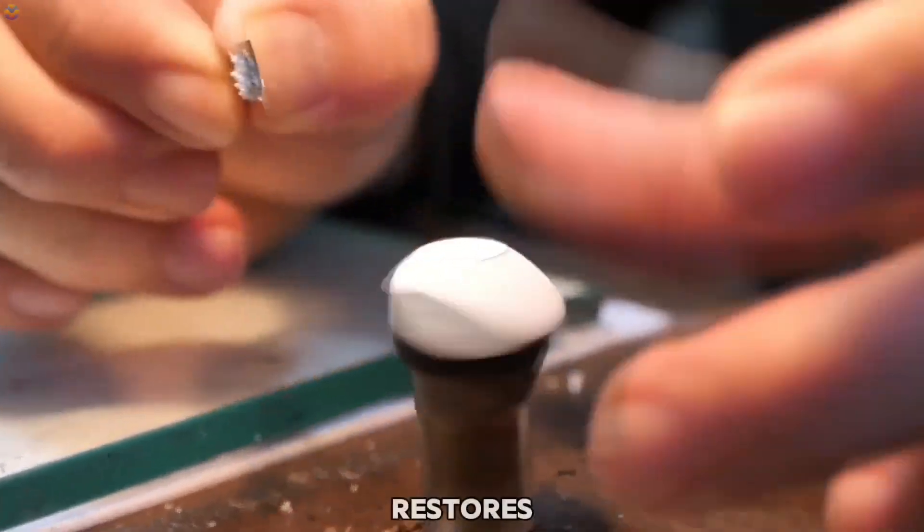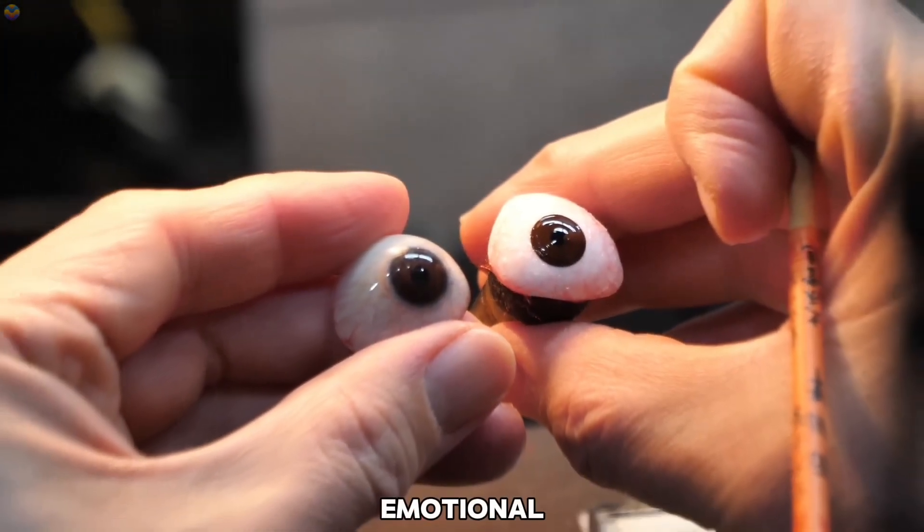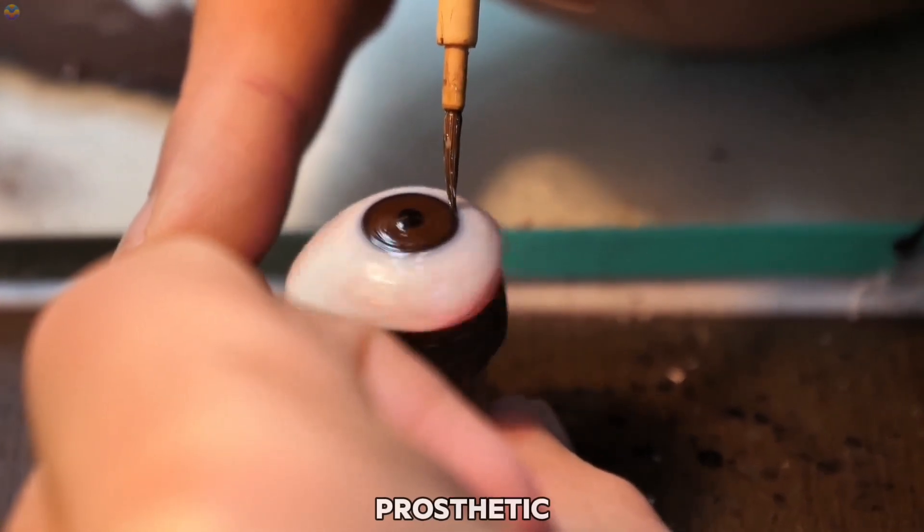Once fitted, the artificial eye restores not just a person's physical appearance, but also their confidence and emotional well-being. Advances in technology continue to improve the lifelike quality of prosthetic eyes.